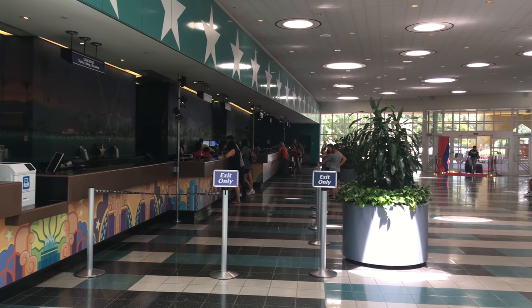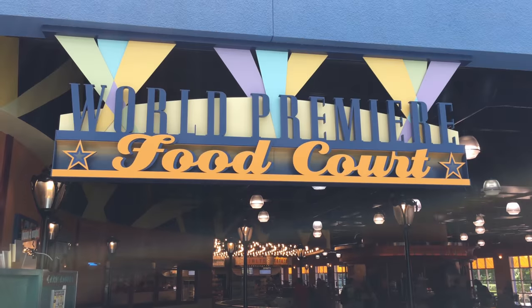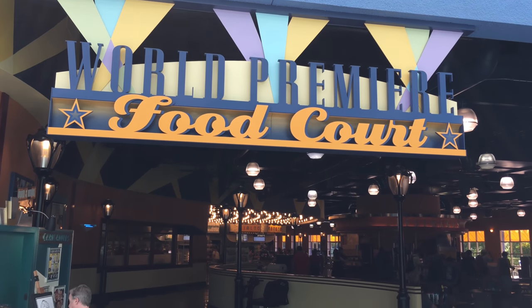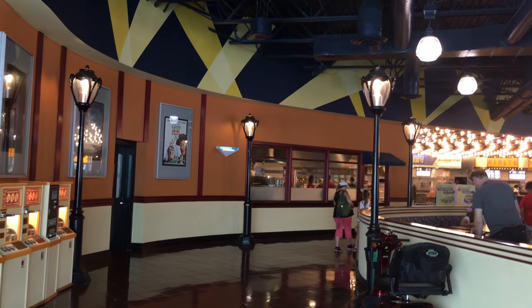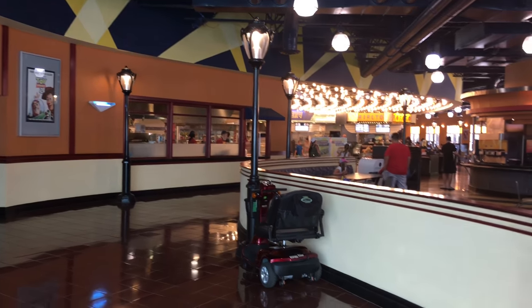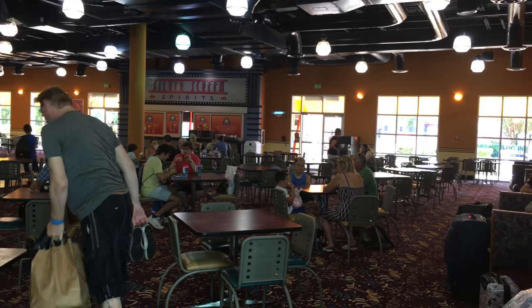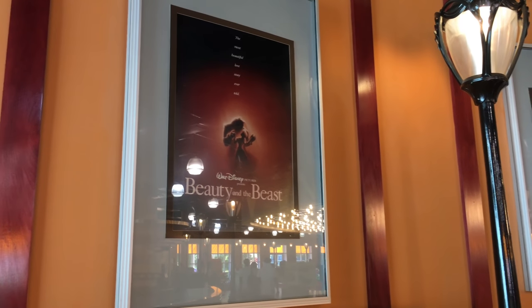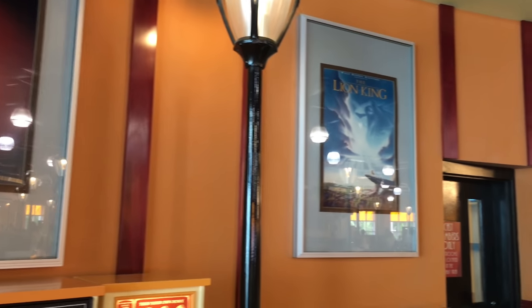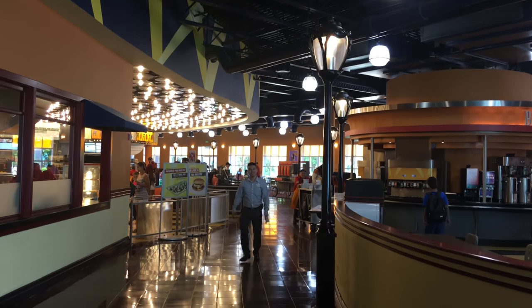Here's another look at the check-in area — it's a pretty big room. And now we're headed into the World Premiere Food Court. I loved how it looked like you were outside on a sidewalk with the lamps beside you. There was lots of room to sit inside with lots of booths and tables. They also had some Disney posters as you were walking into the food court. As you get closer to the food court area, I love how it looked like it was a theater with the lights.